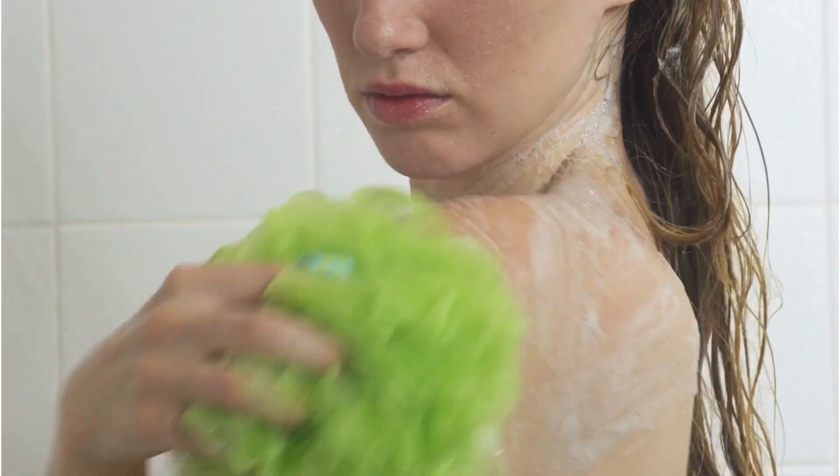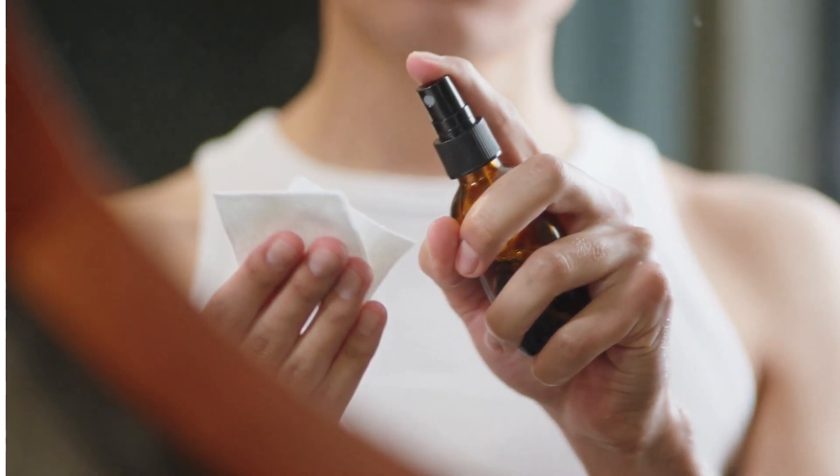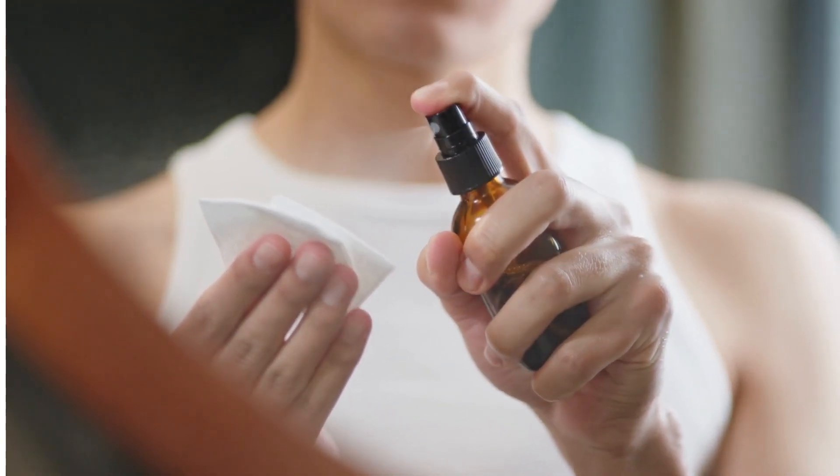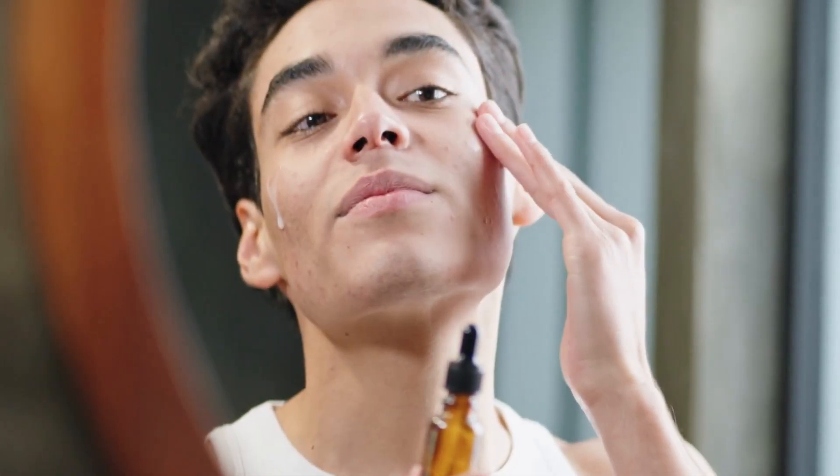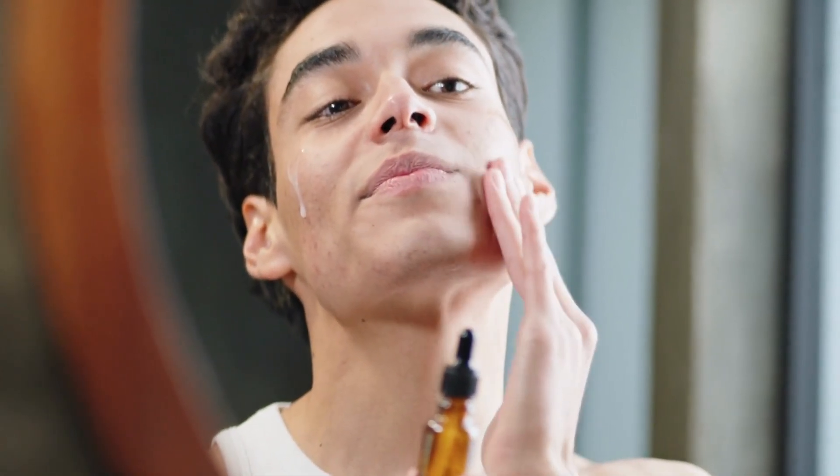Using a glycolic acid body wash is a great way to incorporate this ingredient into your skincare routine. When used regularly, it can help to improve the overall health and appearance of your skin by stimulating the production of collagen and elastin — two essential proteins for healthy skin.